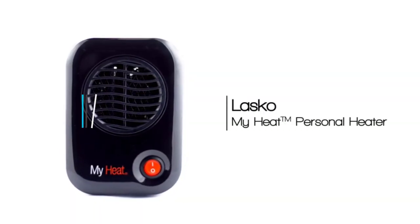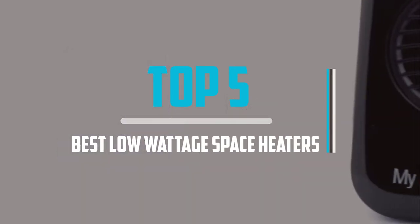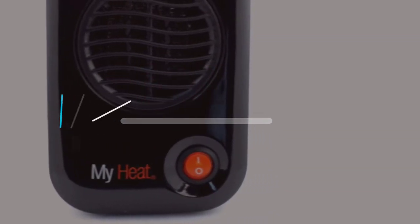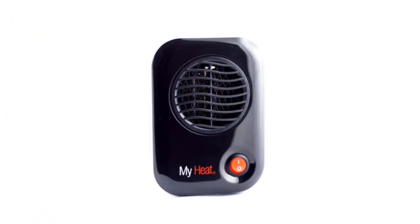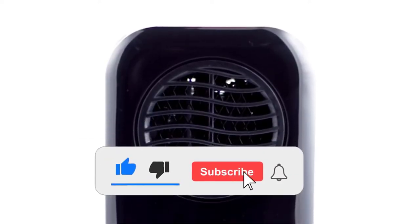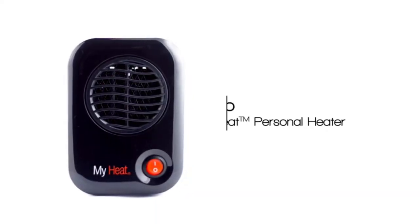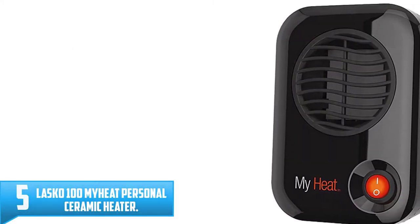Top 5 best low wattage space heaters in 2021 reviews. Finding the best low wattage space heaters of 2021 is very difficult. I hope this video will help you buy the best one. If you need more information about these products, please check the link in the description below and don't forget to subscribe and click the bell icon to get future reviews. Let's start the video.